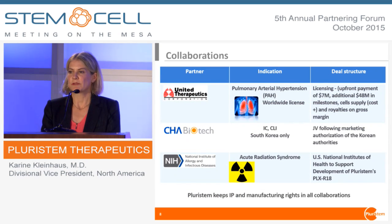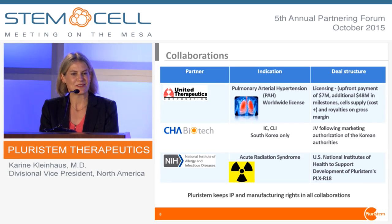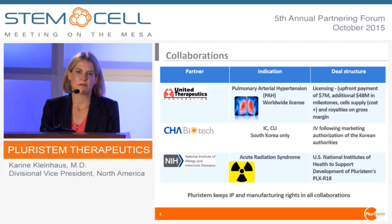Our partnerships and collaborations are very valuable to us. The first is United Therapeutics, a U.S. biotechnology company focused on pulmonary arterial hypertension, who have the global rights for that indication. Our second partnership is Cha Biotech, which is running trials and will be forming a joint venture with us if it goes to commercialization for CLI and IC exclusively in South Korea. Our final collaboration is with the NIH's NIAID, which is supporting and running trials for us in acute radiation syndrome — essentially how bone marrow fails after a nuclear catastrophe.